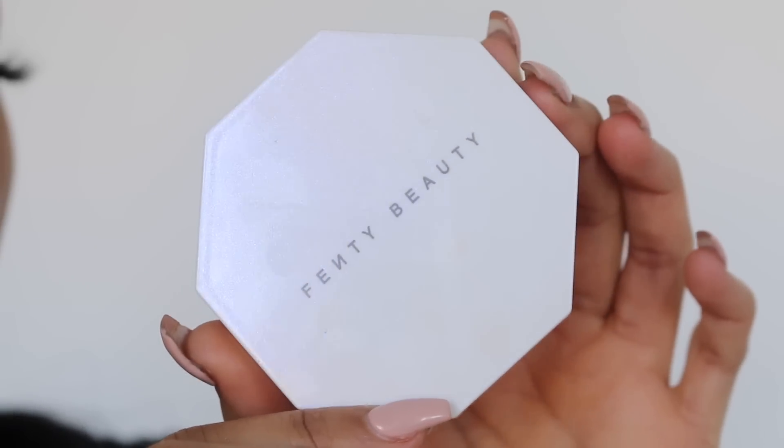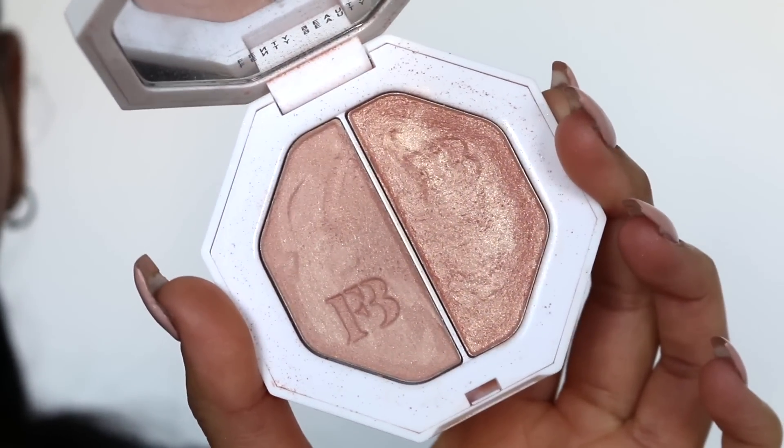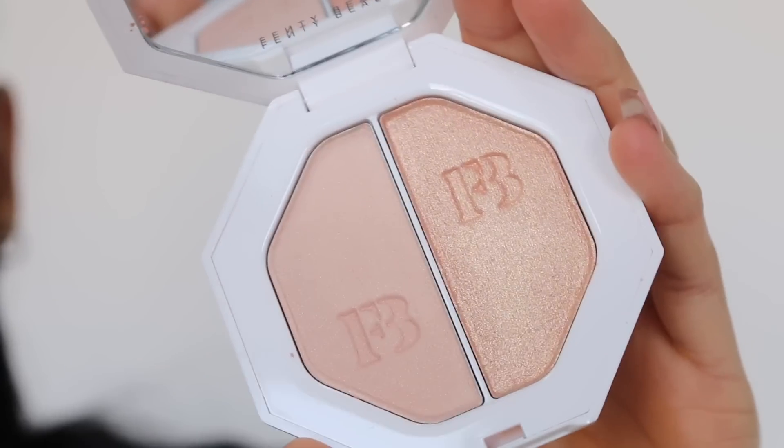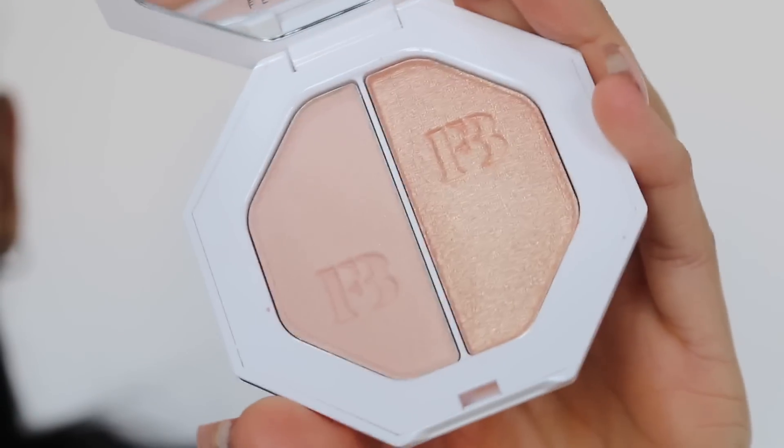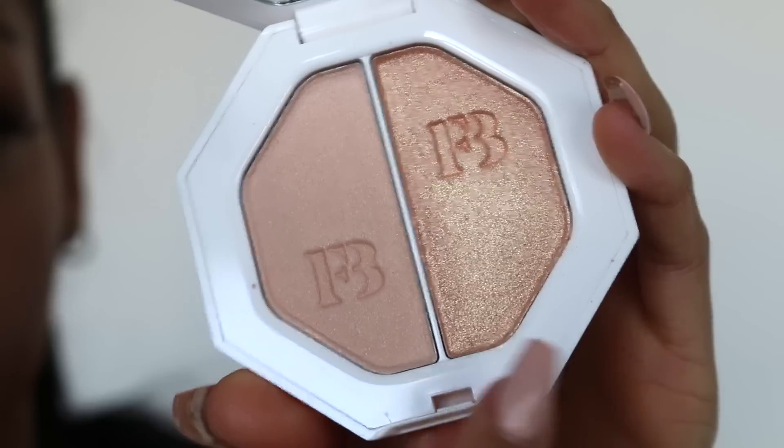I just want to show you the highlighter quickly because this has quickly become my favourite highlighter of all time. I'm literally in love with it. This is the Kilowatt highlighter. I got mine a while ago so this isn't what it looks like new — I have two and this one hasn't been touched at all, but this is the one I usually use. I'm obsessed with it. I'm going to use it with my Anastasia Beverly Hills highlighter brush — my favourite highlighter brush.